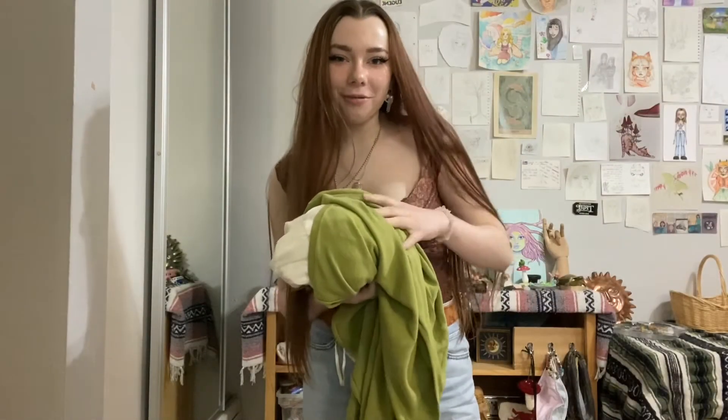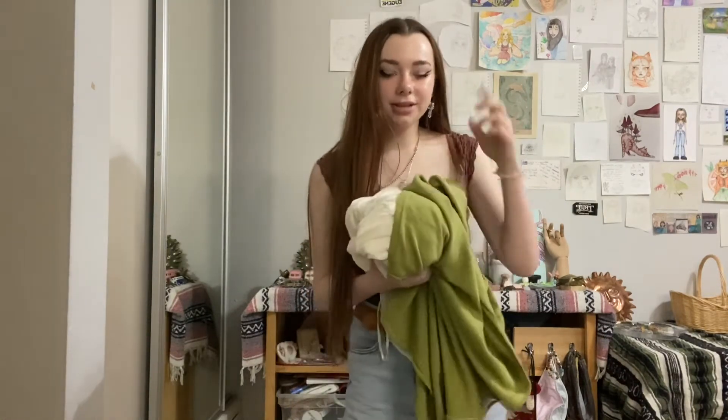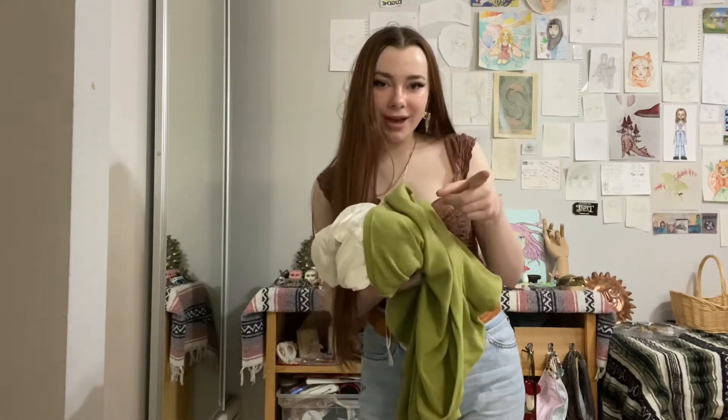Okay, so for the first outfit, I kind of cheated, I'm not going to lie. I picked an outfit that was super easy for me to recreate. I literally saw this on my feed on Pinterest and I was like, I know I have these exact items. So I'm going to go put it on and I'll show you guys.